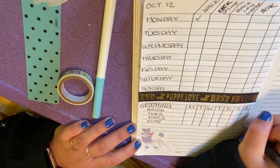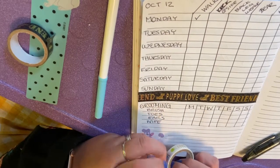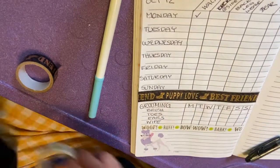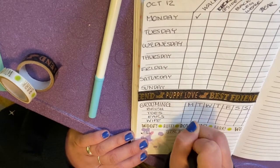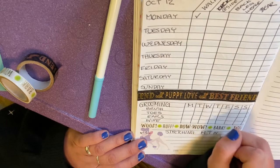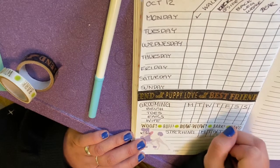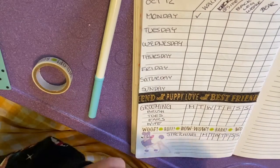I'm going to use this washi tape here. My last section — I always leave a notes section on the bottom. I'm also going to put stretching, because we have stretching exercises from her physical therapist from when she graduated from PT. We don't have to do it, but it's a good idea — I like to make sure we're keeping her well exercised, and that includes focusing on stretching. So that's just a checkbox.